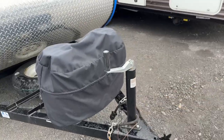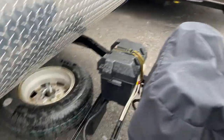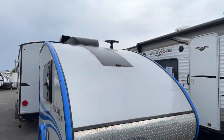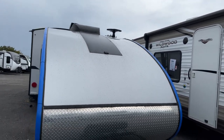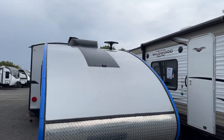Up in the front here, this is a manual jack. There are your two LP tanks right there. There's your battery and then there is a spare tire for you. They no longer make this floor plan or this line on A-Liners.